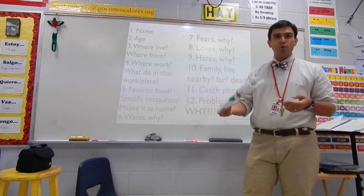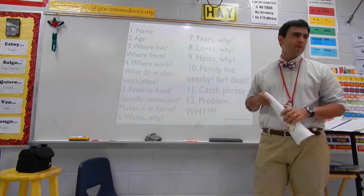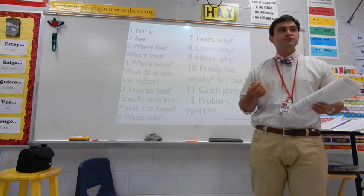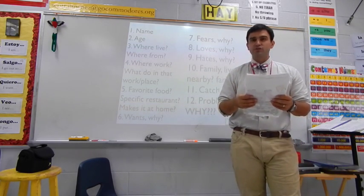And also, what's the most important number on here? The problem — number 12. The problem is the most important, okay? A very creative and interesting and complex problem will lead us to have a really good story.